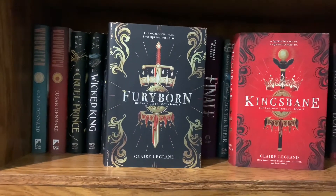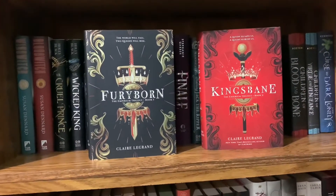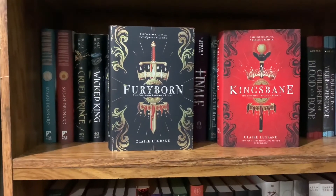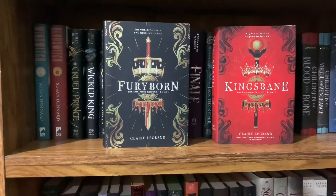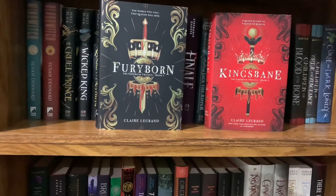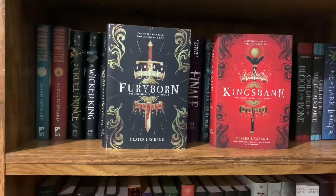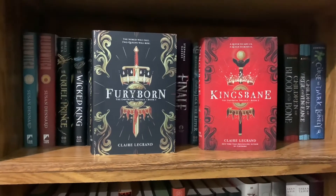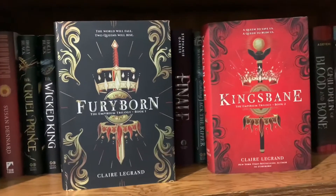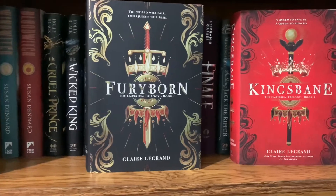It is the Empirium Trilogy — the first two books, Furyborn and Kingsbane. They are about two girls, Rielle and Eliana, separated by a thousand years apart — Rielle taking place before Eliana. They both have incredible power and are destined to either be the Sun Queen — the Savior — or the Blood Queen, the Doombringer. I really like this series, it's really good. I cannot wait for Lightbringer to come out in the middle of October.